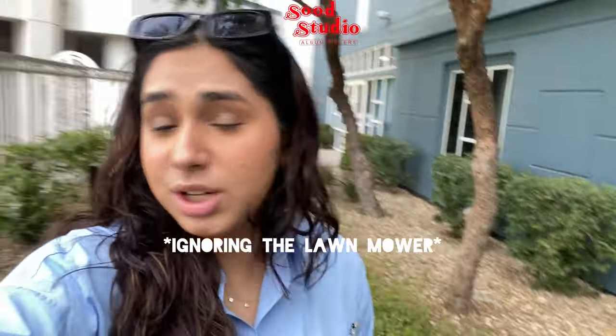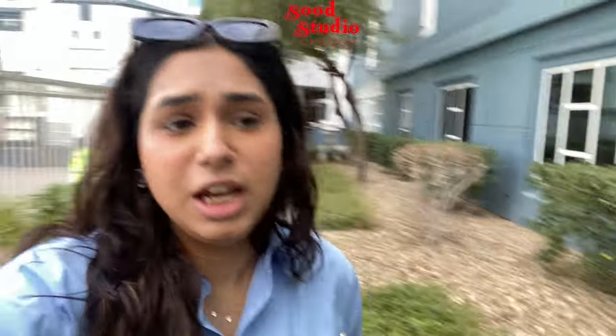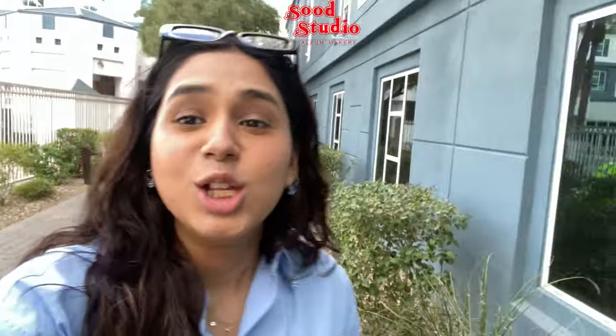Hi guys, I'm Sachin Sud from Sud Studio and today we are in Vegas for WPPI, the photography convention. So today I'm going to take you through my day — how we maneuver through it, everything that goes into putting up a stall. Today is the third day of the exhibition. So let's go!